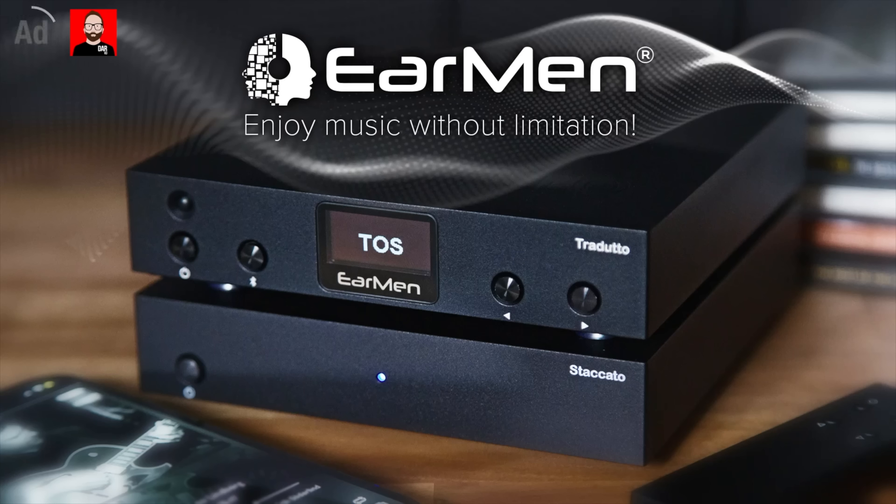This video is brought to you by Earmen, makers of portable audio hardware. Click the link in the description box below for more information.